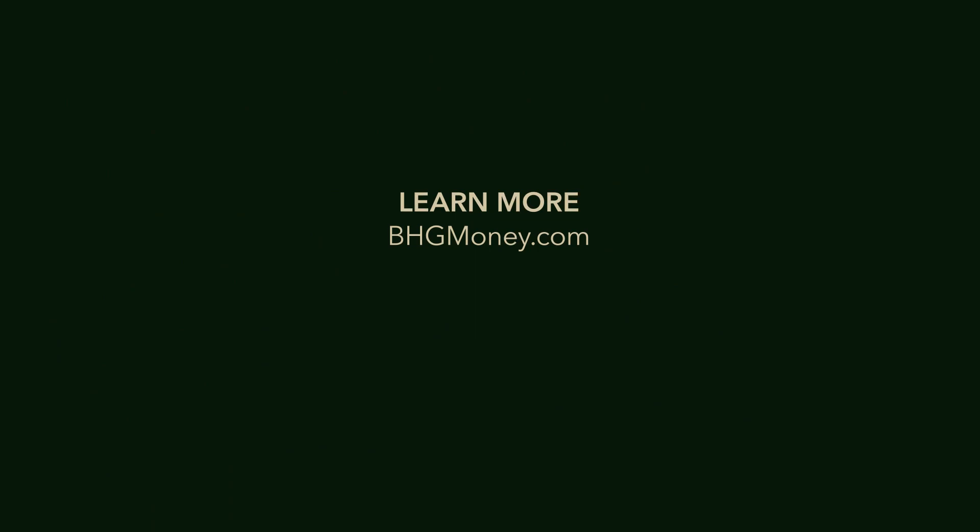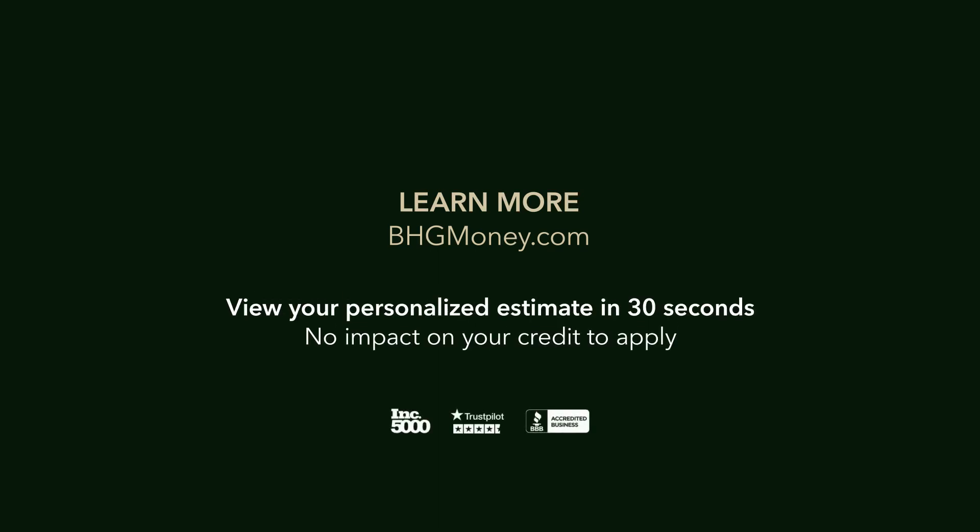If you need a medical practice loan from a trusted lender, visit our website now to learn more. You can get your personalized estimate in 30 seconds or less, with no impact to your credit score.